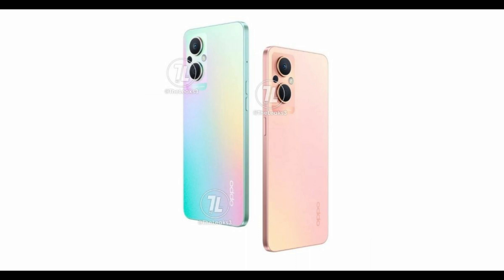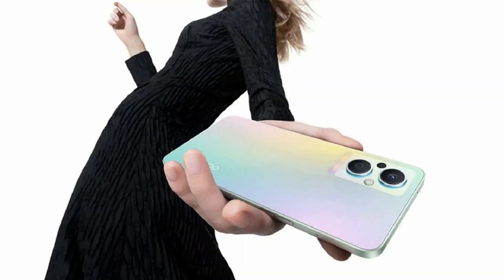The Oppo Reno 7 Z 5G features a triple rear camera setup: a 64-megapixel main sensor with an f/1.7 aperture, a 2-megapixel monochrome sensor with an f/2.4 aperture, and a 2-megapixel macro sensor with an f/2.4 aperture. It supports a 16-megapixel front sensor for selfies and video calls.